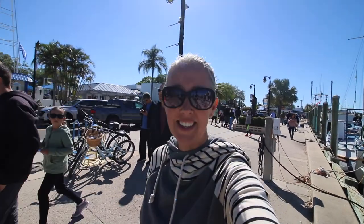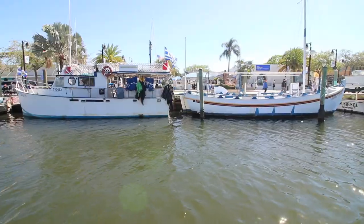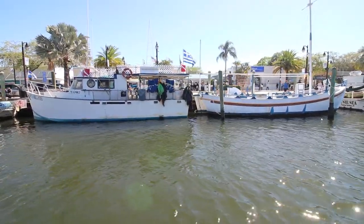This town has a distinctly Greek feeling, because all of the Greeks immigrated here when they found out there were sponges here. They had a unique style of diving that they brought down to Florida so that they could harvest the sponges from the surrounding areas.